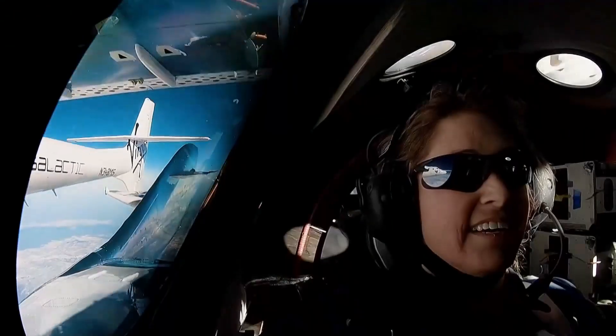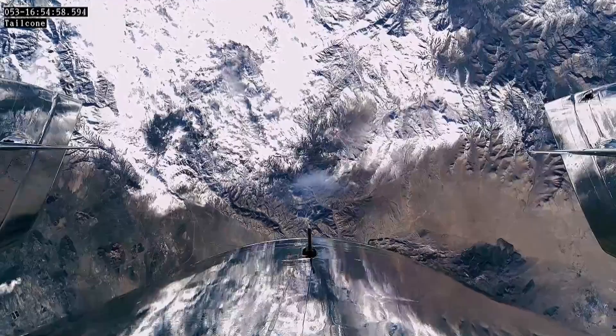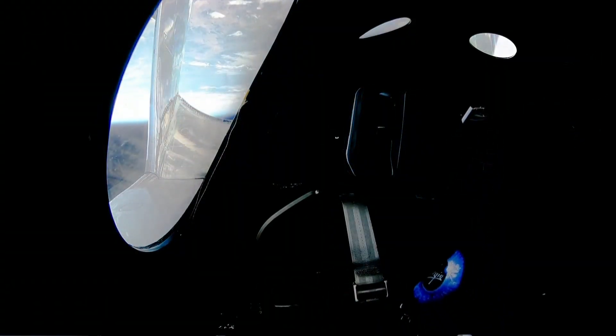Three, two, one. The countdown continues for Virgin Galactic to become the world's first commercialized spaceflight operator, blasting off from right here in New Mexico.